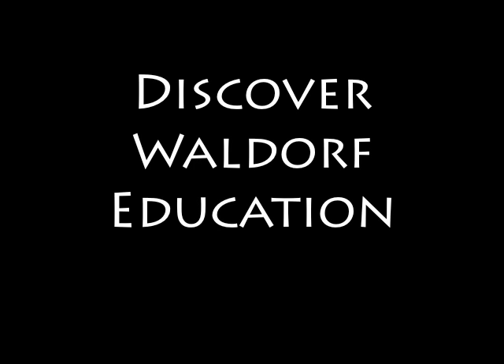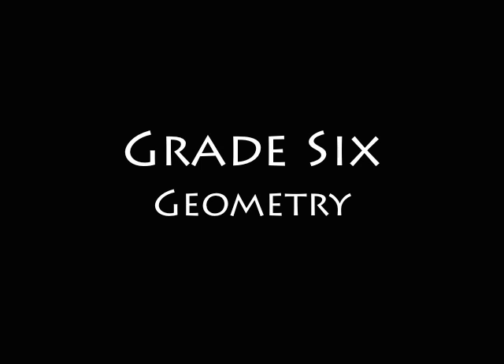Geometry can be the dullest of subjects, but not in the Waldorf School. Look at the sixth grade work that follows, and you will see that precision can be compatible with beauty, and that rigor and joy can co-exist in the classroom. Discover Waldorf Education.